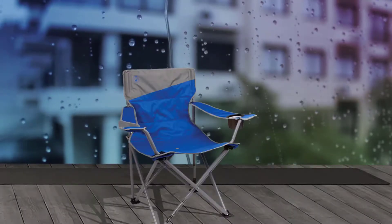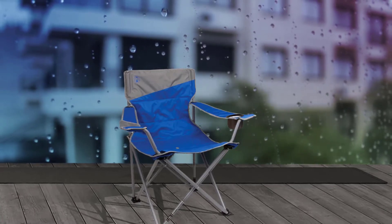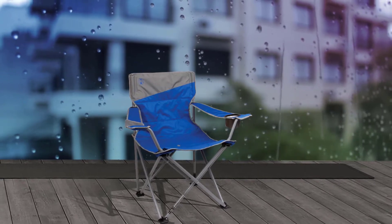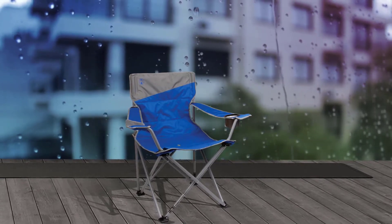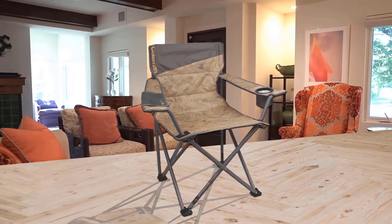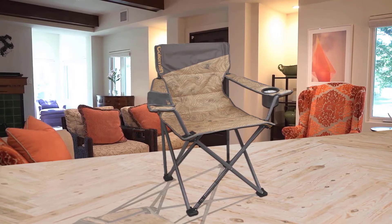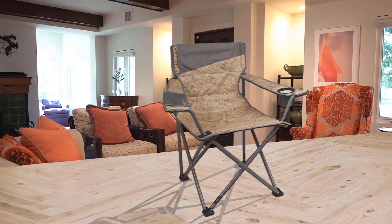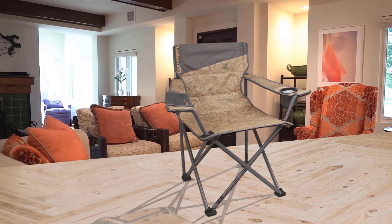Number two: the Coleman Big and Tall Camping Chair. It is comfortable, durable, and stylish. You have a choice of two colors — one blending in and the other standing out a little more. You will also be impressed with the affordability of the chair. Lots to love here at a low price too.